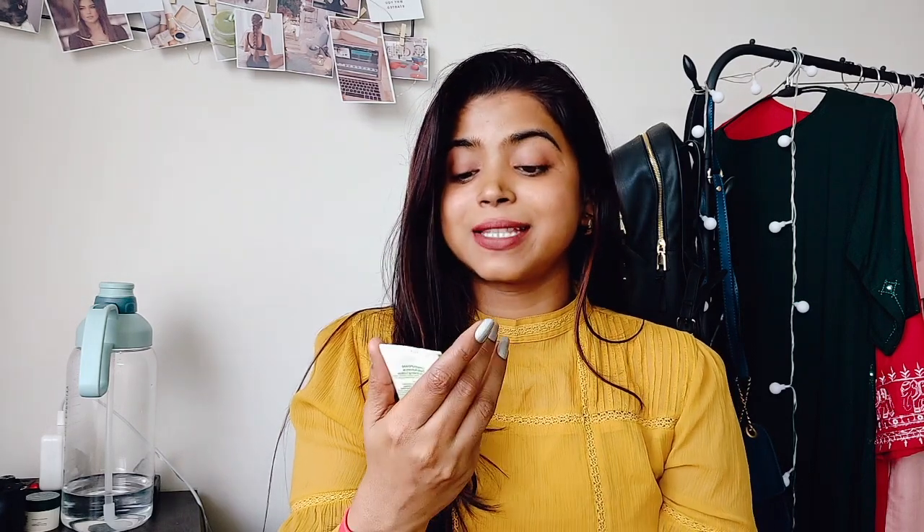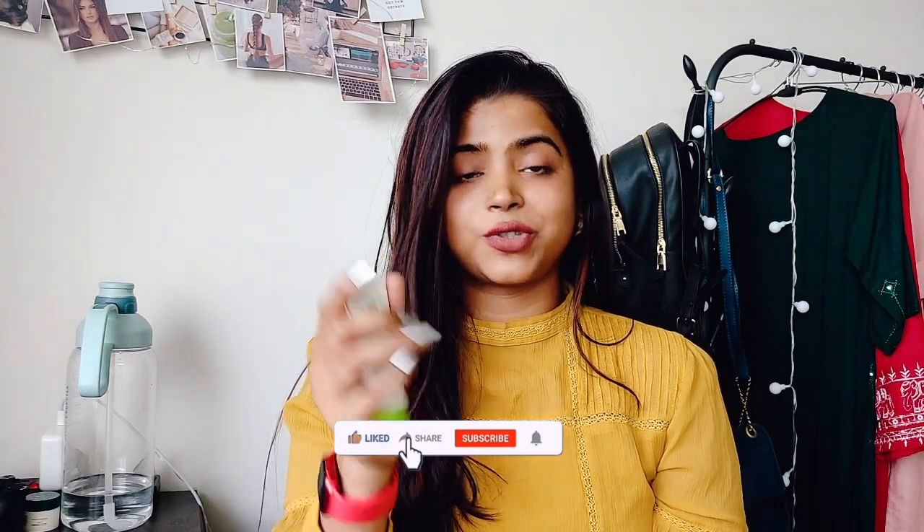Hi everyone, welcome back to my channel. I hope you are doing good and today I am going to share my thoughts on Cetaphil Daily Advance Ultra Hydrating Lotion.